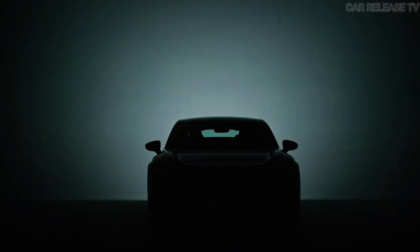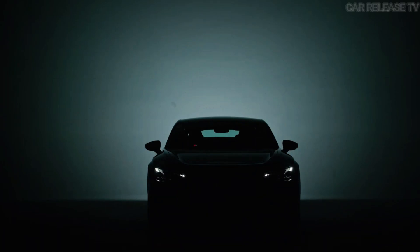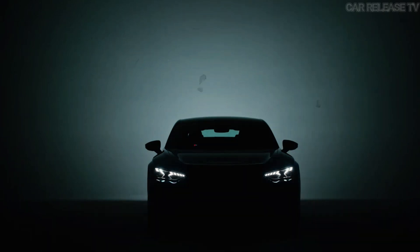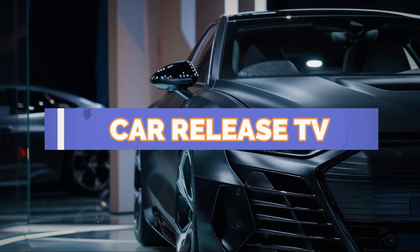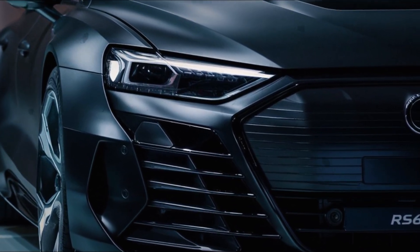Hey everyone, welcome back to our channel. Today, we're diving into the electrifying future of Audi with the highly anticipated RS6 e-tron. If you're a car enthusiast or just love cutting-edge technology, you won't want to miss this. Before we get started, make sure to hit that subscribe button, give this video a thumbs up, and share it with your friends. Let's get the word out about the latest in automotive innovation.